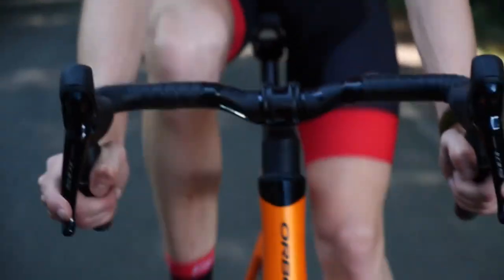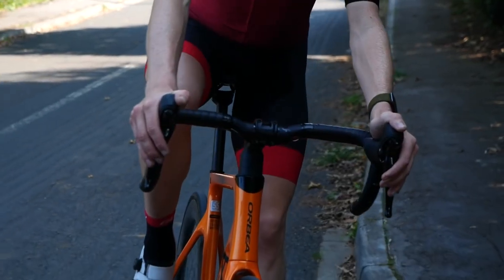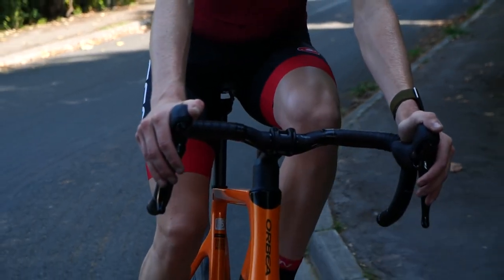Something else to consider: both Tiagra and the previous mechanical 105 have the same cable pull ratios, which means if you want to use the older Tiagra groupset, you can upgrade your rear mech to the 105 version and it still works. Overall there is a weight penalty for complete Tiagra of around 300 grams, but nearly 200 grams of that weight difference is in the chainset.